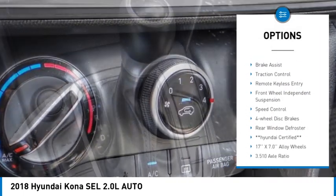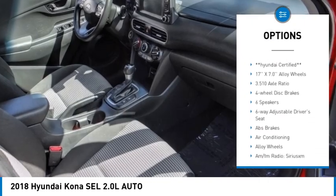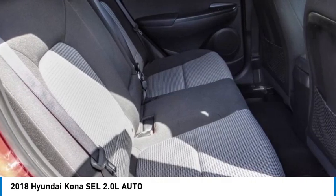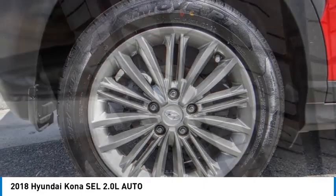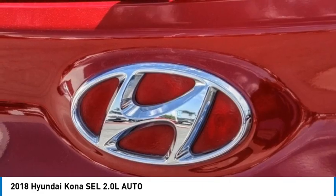Here are some of this vehicle's great options: electronic stability control, alloy wheels, rear spoiler, brake assist, traction control, remote keyless entry, front wheel independent suspension, speed control, four-wheel disc brakes, and rear window defroster. Wouldn't you look great in this vehicle? Stop in today and see for yourself.